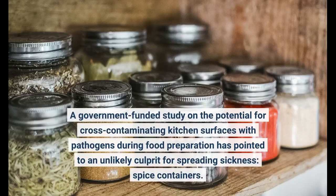A government-funded study on the potential for cross-contaminating kitchen surfaces with pathogens during food preparation has pointed to an unlikely culprit for spreading sickness: spice containers.